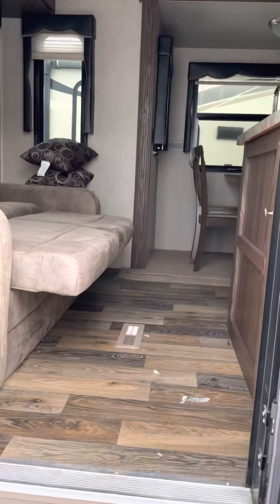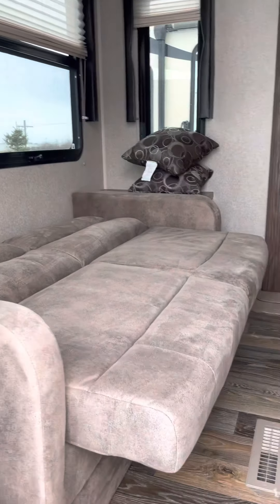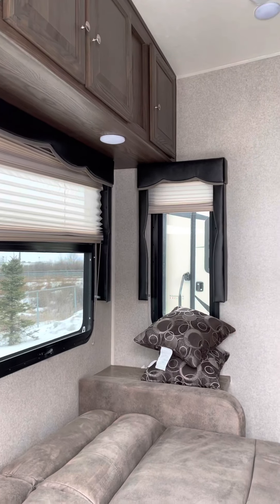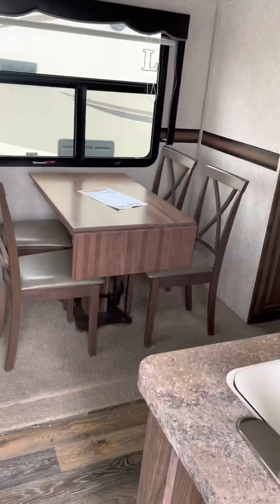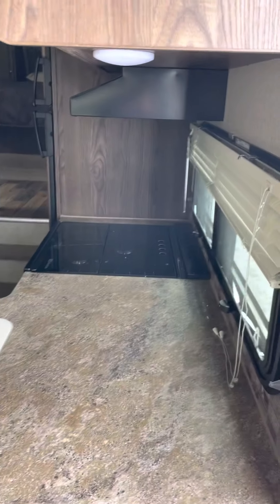Coming inside the trailer — you were asking about the couch that folds down, and that is a small double bed. There are lots of windows with both day and night shades. You've got your dinette with four chairs and nice counter space.